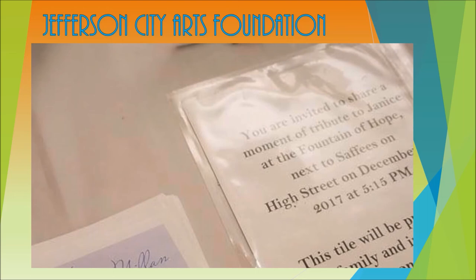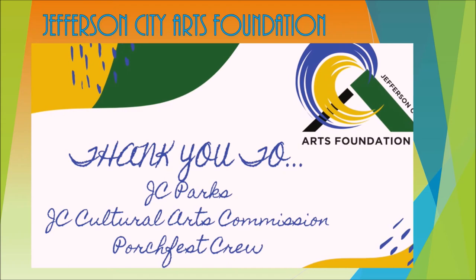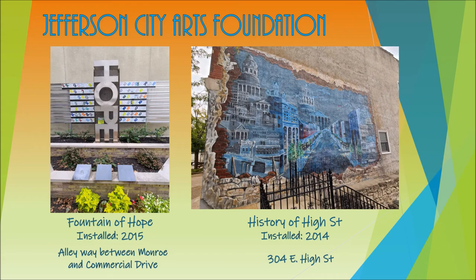Please help us honor our loved ones by visiting the Hope Fountain on your next downtown trip. The Hope Fountain and High Street mural are right in the middle of the downtown area. While taking a stroll, make sure to check out other art venues and organizations such as the Capital City Cinema.